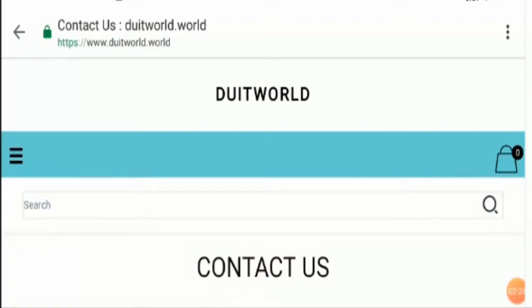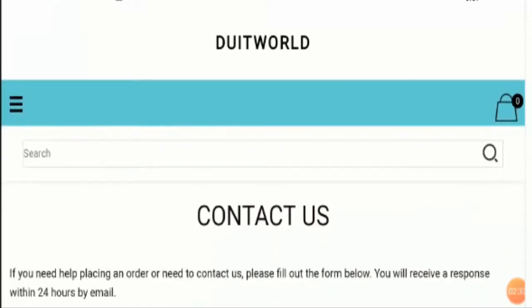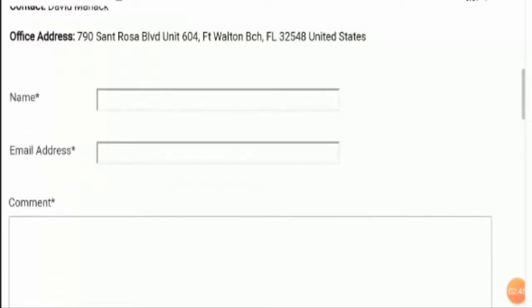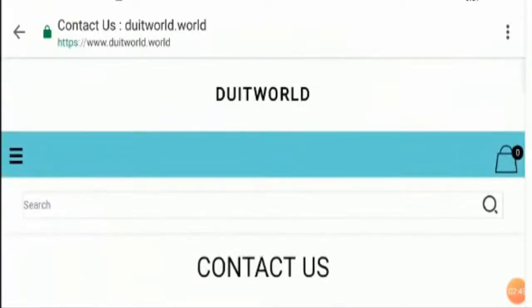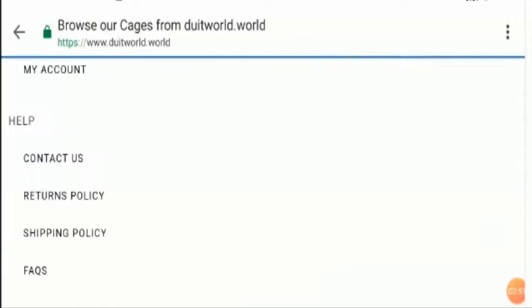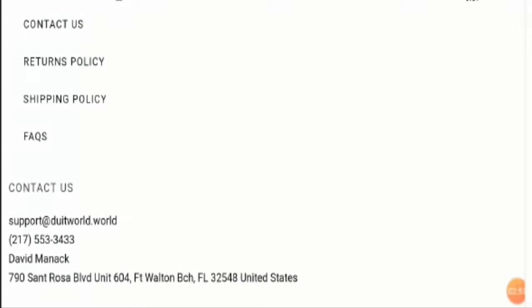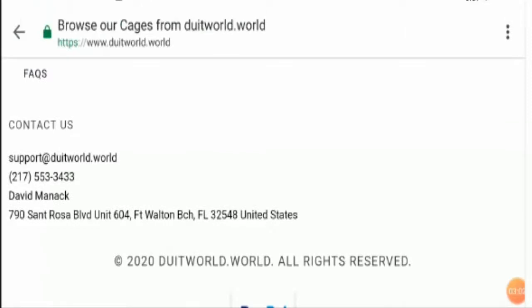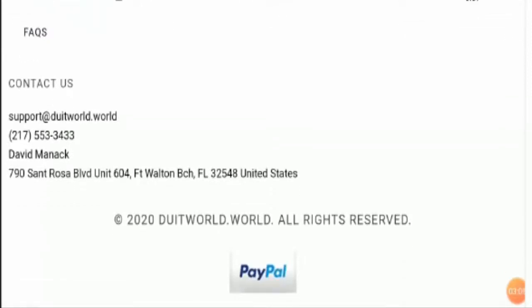Apart from that, the official address available on this website is a fake address. This is not a real office address, because if you paste the office address of Duitworld.world — 790 Sant Rosa — into Google Maps, you'll find that there is nothing which we can relate to a Duitworld shopping store. So this is a fake address, which defines the website is not a legit website. Additionally, this online shopping store has not shared any social media icons on its website — it has no social media presence.